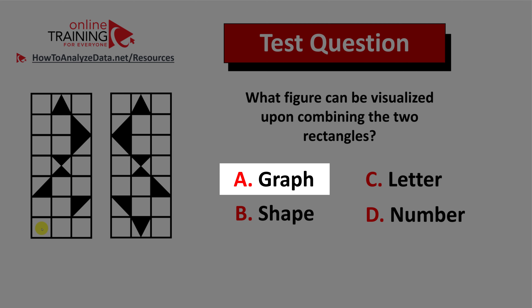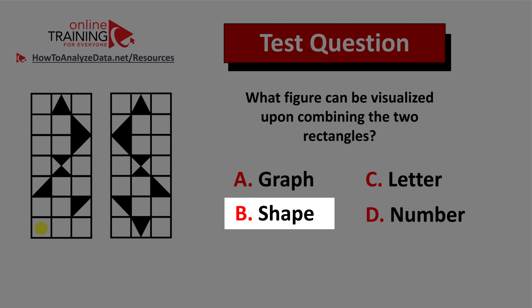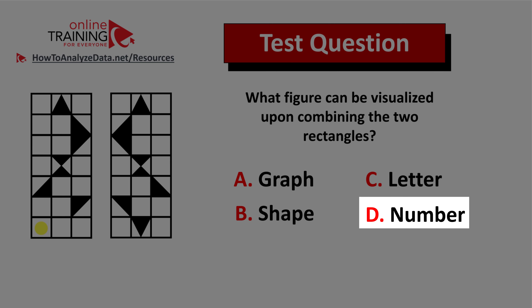Choice A: graph. Choice B: shape. Choice C: letter. And choice D: number.